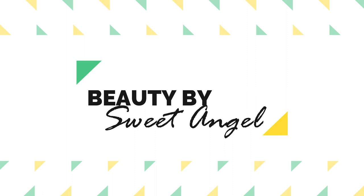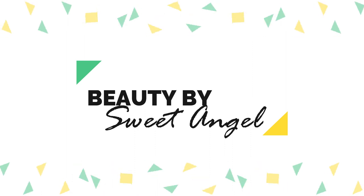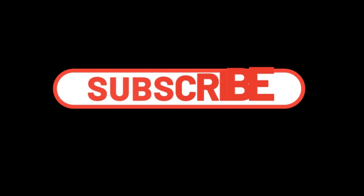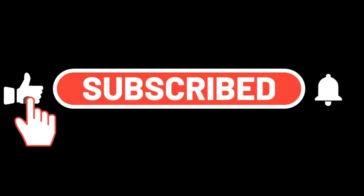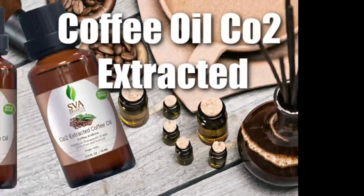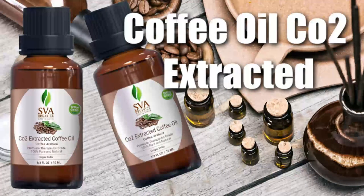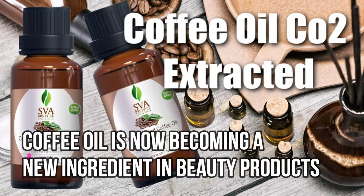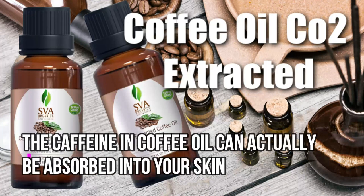It's your girl Sweet Angel, welcome back to the channel. If you're new and this is your first time visiting, go ahead and subscribe to the channel and hit the post notification bell so you won't lose me. Today I just wanted to share one of my new essential oils that's been added to my essential oil collection, and that is coffee oil CO2 extract essential oil.